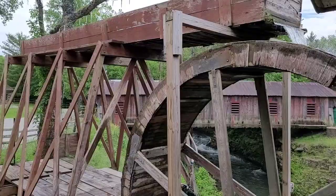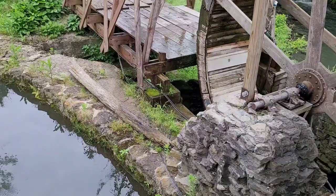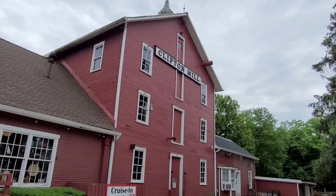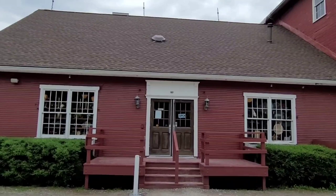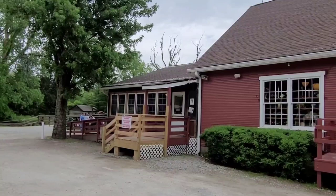And here's the upper part of the wheel — neat old 100, 200 year old technology really. And this is the historic Clifton Mill. Giant old red structure. There's a little gift shop in here, and a very nice restaurant with hearty breakfasts and lunches.